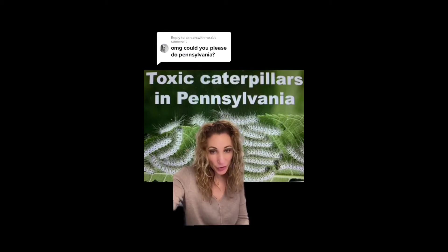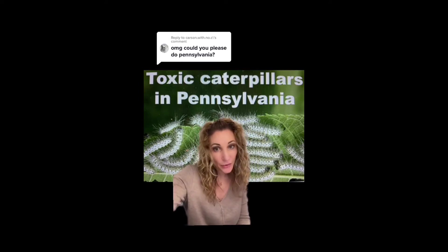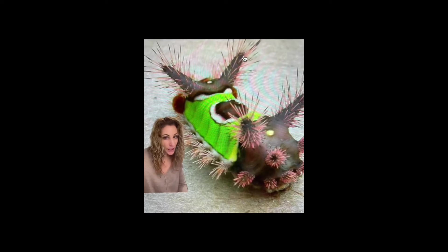Pennsylvania residents are not immune to stinging and irritating caterpillars found in North America, so here's a non-exhaustive list of the ones you're most likely to encounter. Number one will be the Saddleback Caterpillar.